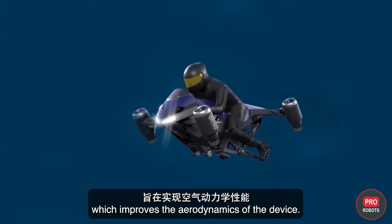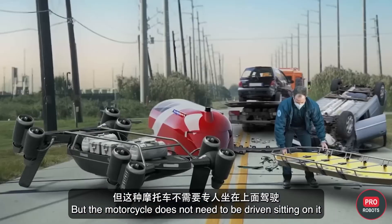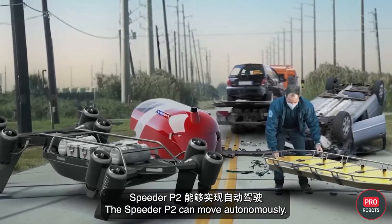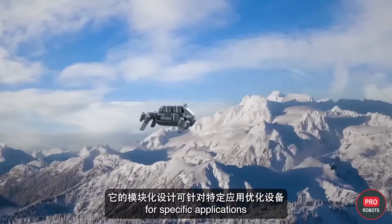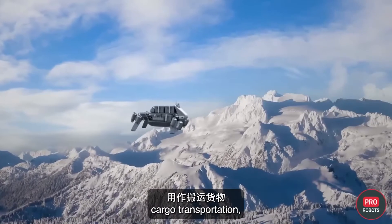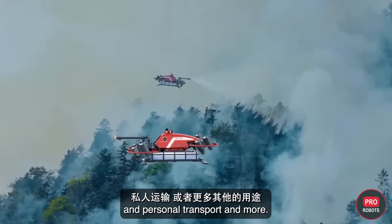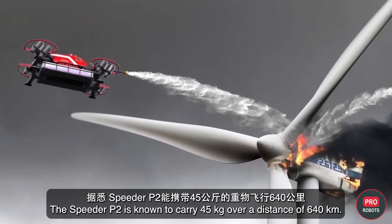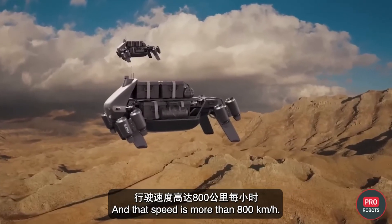The chassis is made of carbon fiber and is ergonomically designed to improve aerodynamics. The Speeder P2 doesn't need to be ridden — it can also be operated remotely or move fully autonomously. Its modular design optimizes it for applications including cargo transport, police or rescue use, and personal transport. It can carry 45 kilograms over a distance of 640 kilometers at speeds exceeding 800 kilometers per hour.